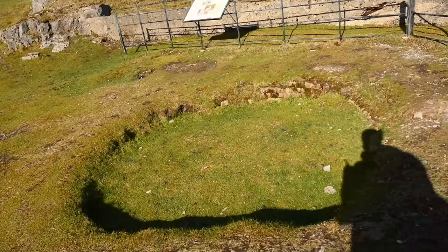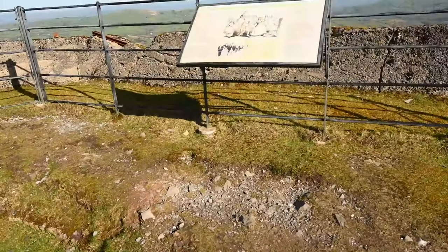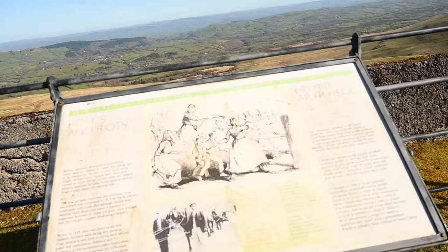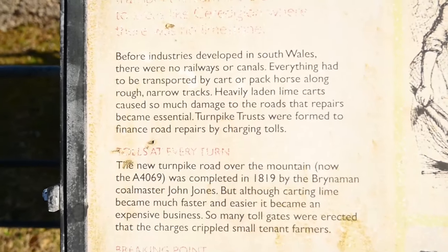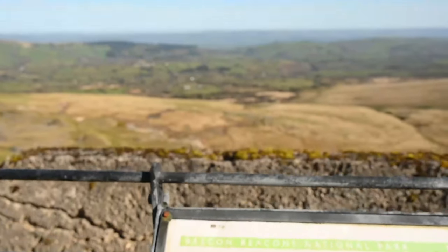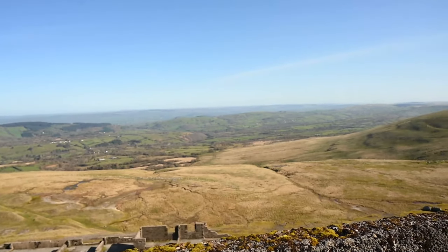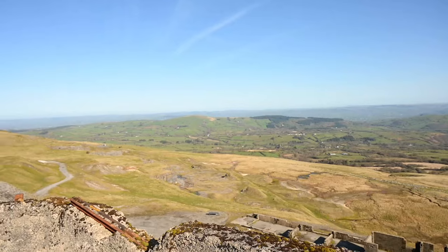So we're standing where the second limestone kiln would have been. There's also some very interesting information here about farmers and riots in the local area — pause it if you do want to read it. For the viewpoint from here, it's just wow. Sometimes I don't appreciate where I actually live and then I see times like this and I'm just blown away.